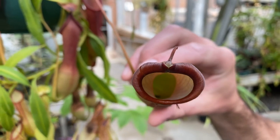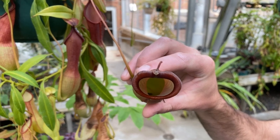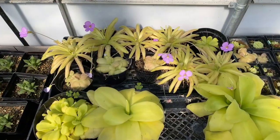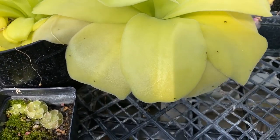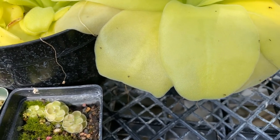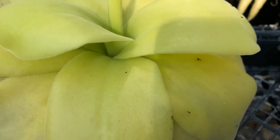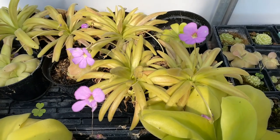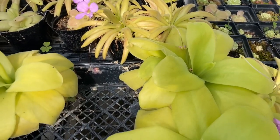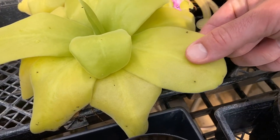We also have some carnivorous plants — this is a tropical pitcher plant that traps and digests insects. We also have another group called butterwort or pinguicula, which has a glandular sticky leaf surface that traps and digests insects and produces really beautiful flowers. These tropical butterworts can be grown in your house quite easily. Minnesota actually has one native butterwort species that occurs as a rare arctic relic plant group on the north shore, in rock pools.